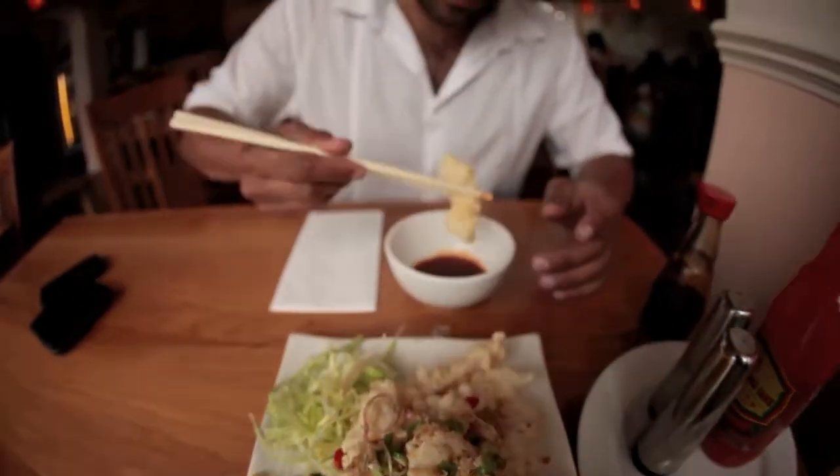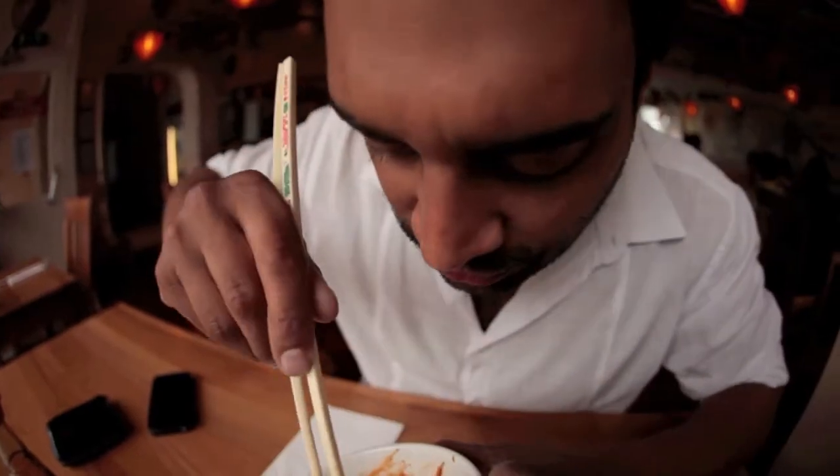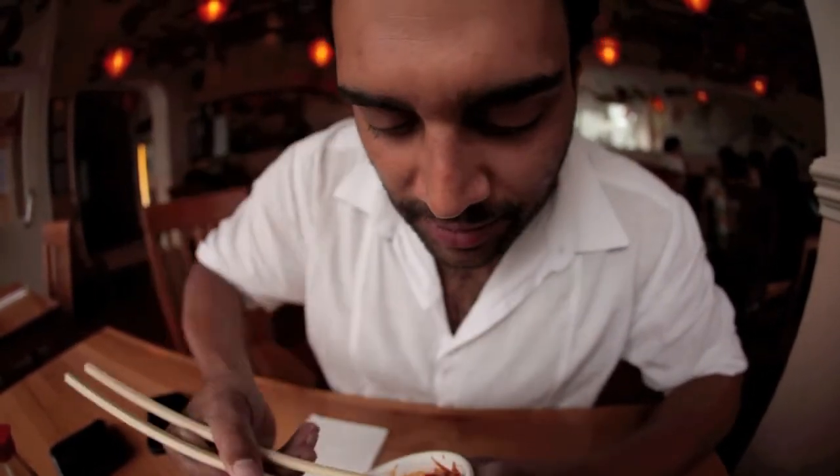Look at this — amazing salt and pepper squid, beautiful chillies, lovely spring onions, flakes, and a bit of soy sauce with chilli to dip it in. There is no better food in London.